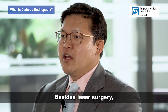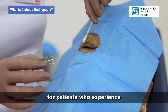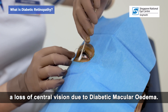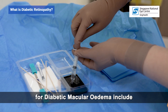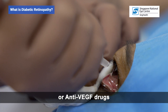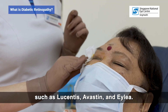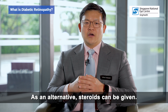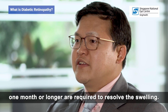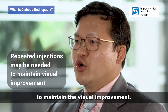Besides laser surgery, doctors may also recommend injections of medications into the centre of the eye for patients who experience a loss of central vision due to diabetic macular edema. Medications which are injected into the eye for diabetic macular edema include anti-vascular endothelial growth factor, or anti-VEGF, drugs such as Lucentis, Avastin and Ilea. As an alternative, steroids can be given. Often, multiple injections at intervals of one month or longer are required to resolve the swelling. Repeated injections at longer intervals may also be required to maintain the visual improvement.